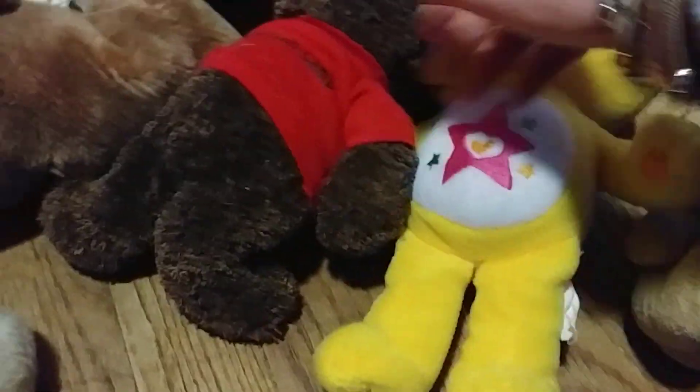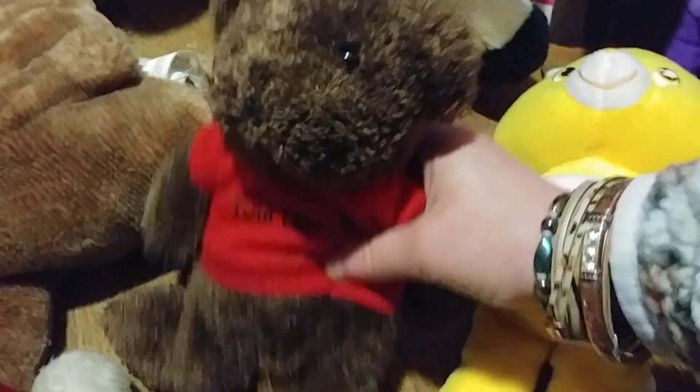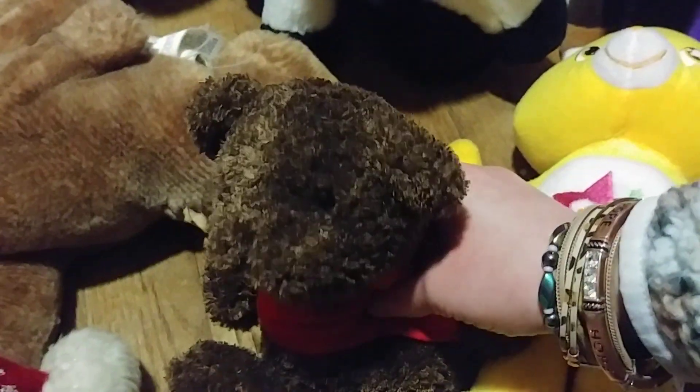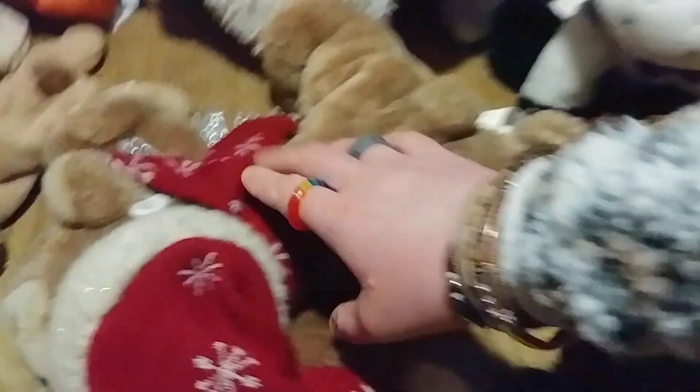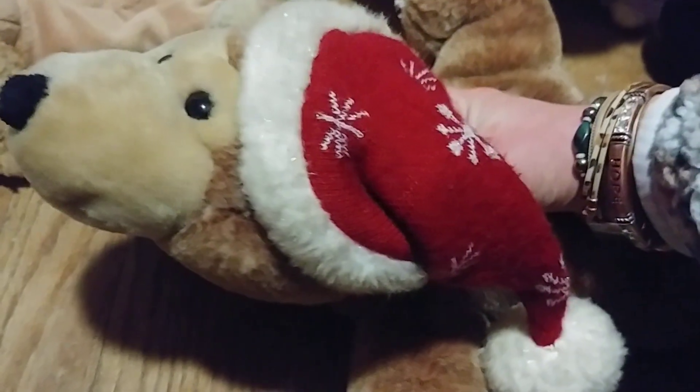In the bears collection, we have a bear that says 'you're special' on it, a Care Bear, a bear I got at a camp on Twin Lakes, and a little winter bear.